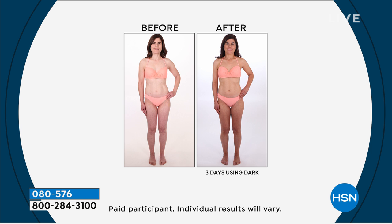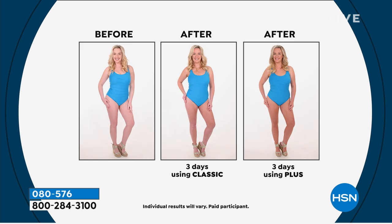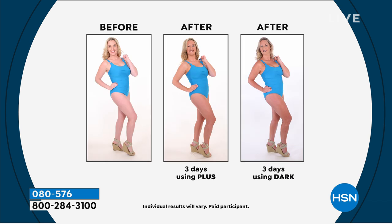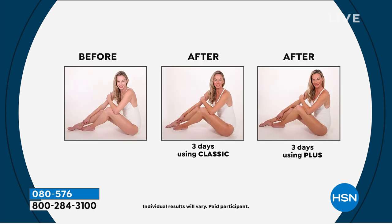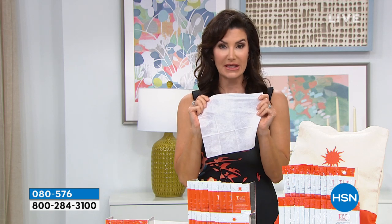So you exfoliate, you tan, you hydrate all in one step — all in one. It's the lightest little packet ever. You're not using any goopy bottles. You don't need three separate bottles to do what Tan Towel can do in one little packet. And I always say, if you can use a wipe from your favorite rotisserie chicken dinner, you can use a Tan Towel. It's that easy.